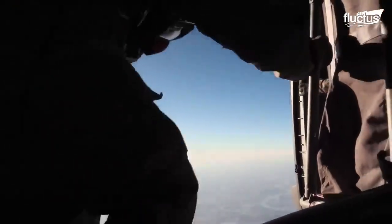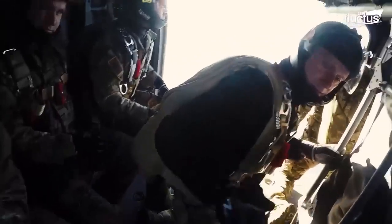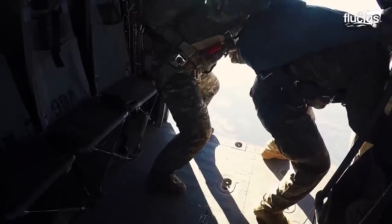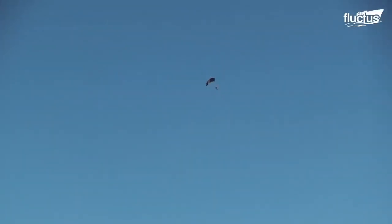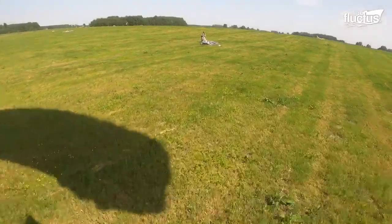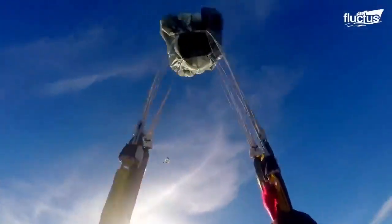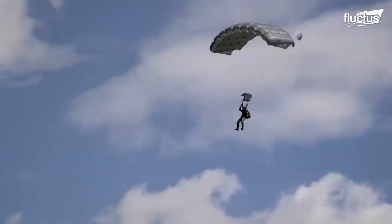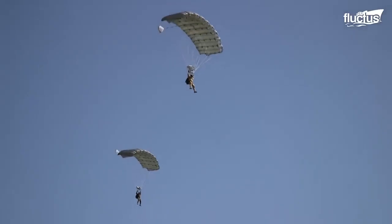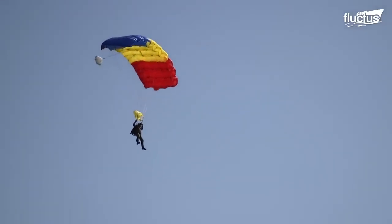Jumpers will reach high speeds and experience the sensation of weightlessness. They'll have to navigate to a landing area while avoiding obstacles. A halo jump is considered to be one of the most challenging types of parachute jumps. It requires jumpers to leap from a high altitude, where the air is thin and the temperature is low, and to open their parachute at a low altitude to avoid detection by enemy forces.